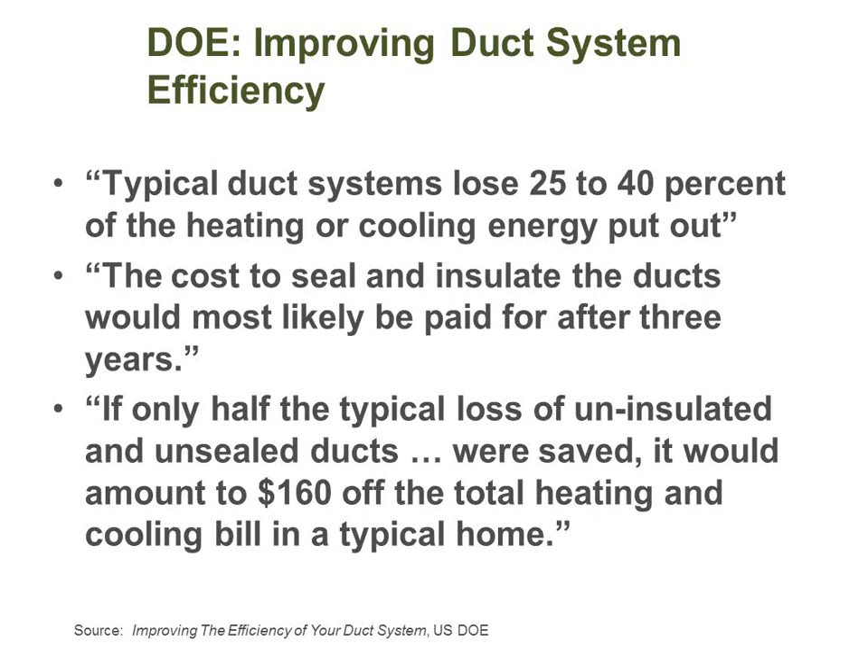The Department of Energy has similar statements to the EPA: duct systems losing 25 to 40% of their heating and cooling energy output. So if you have a 10-ton rooftop unit, four tons could potentially be leaking to places you don't care about — you're getting only six tons of effective cooling. That's a pretty common problem. Luckily, we oversize everything in our industry — that's my sarcasm.